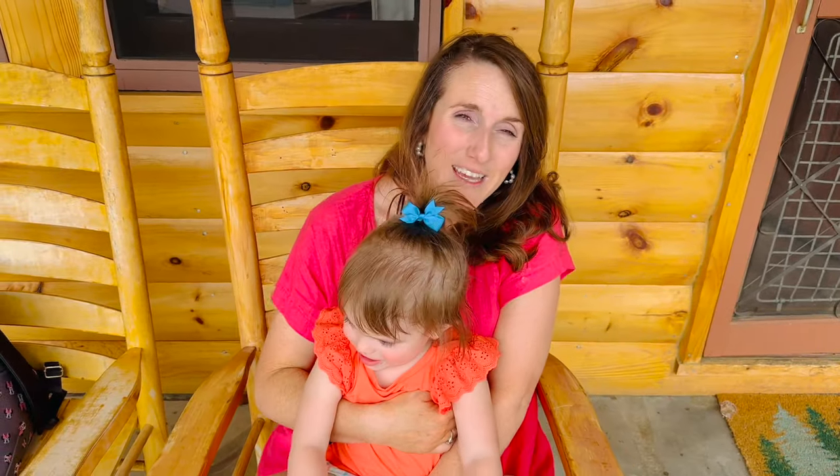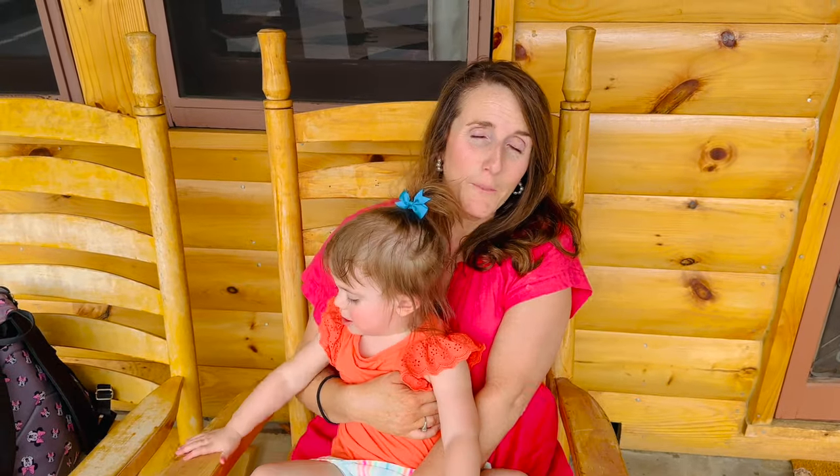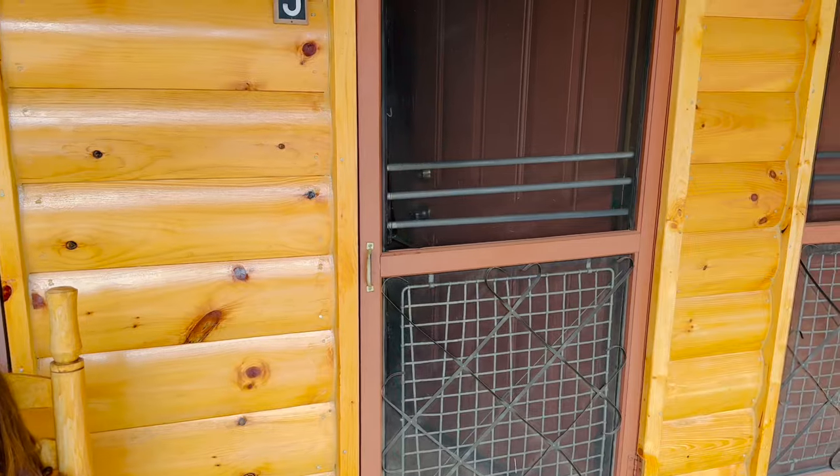So where are we today? We are in Gatlinburg, Tennessee at Marshall's Creek Rest Motel. This place looks awesome. It's got a really fun vibe on the outside. I haven't even seen the inside yet, but I'm excited. Let's go check out the inside.